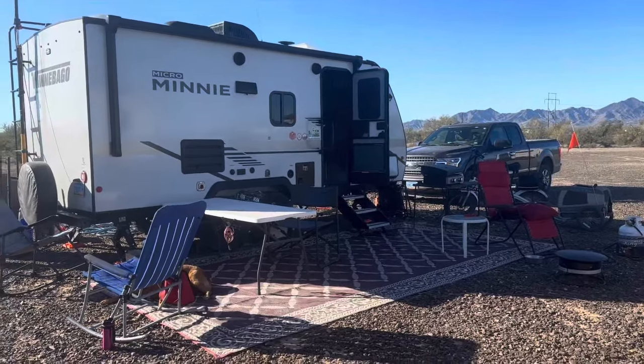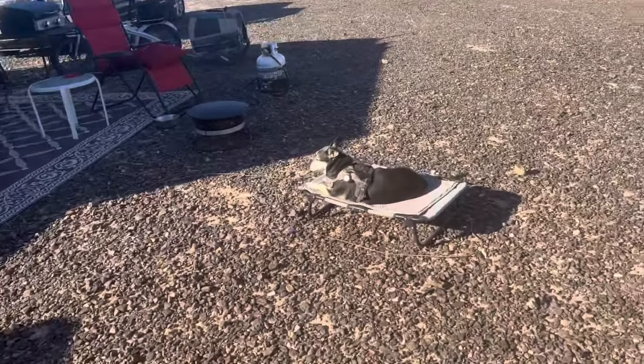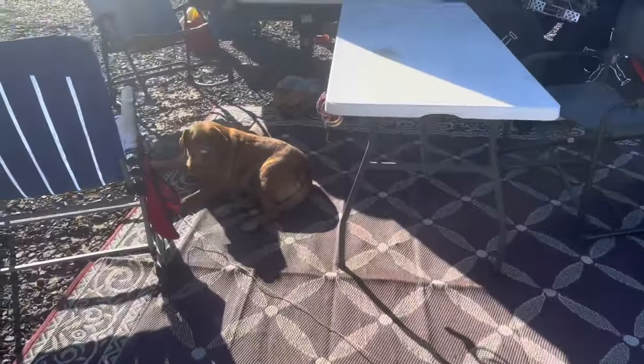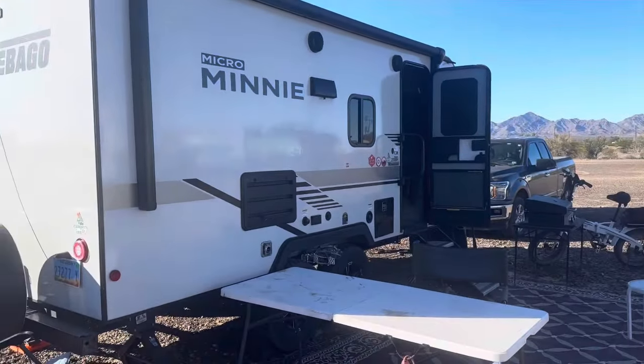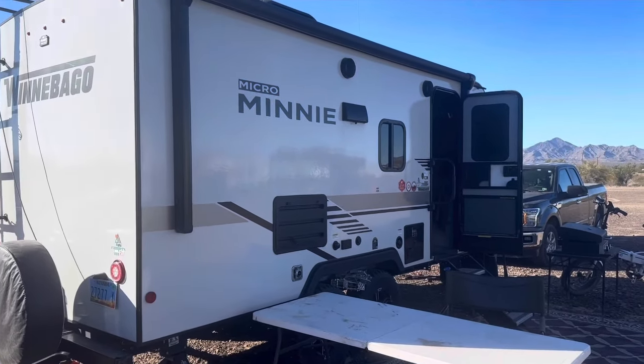Thought I'd give a quick tour of my rig. First off, there's Dottie in her little desert bed. This is Harper, that's a neighbor's dog. This is my 2021 2100BH — that's the bunkhouse model of the Micro Mini.